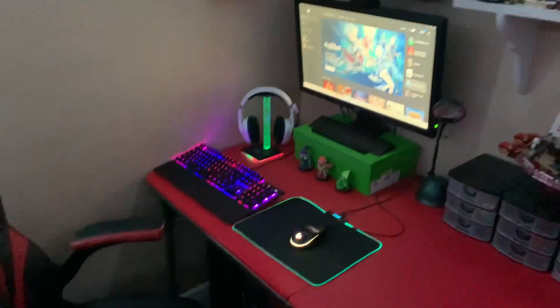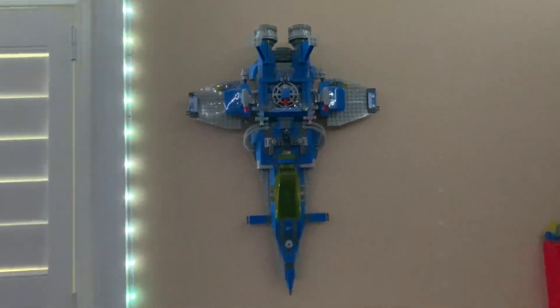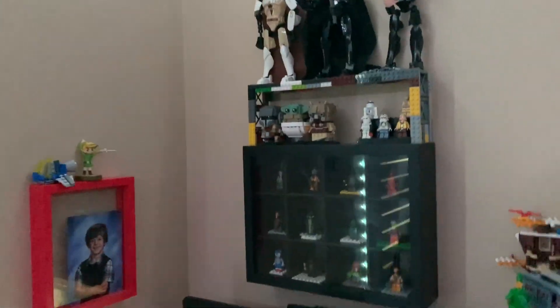Starting over here by my setup, and above it, I've now got the Benny Spaceship over here. I had it over there, but now it's over here — and you probably just saw why. I really do like it over here, and I've got this display case above my setup.